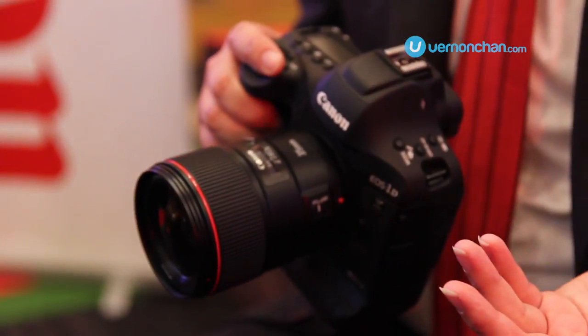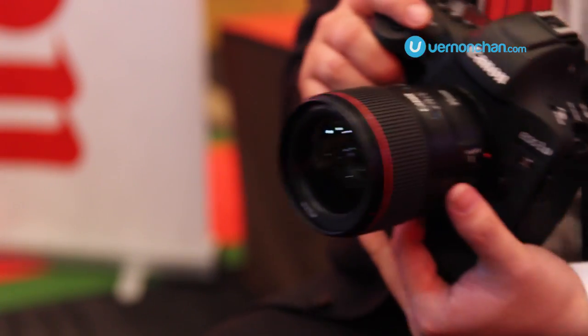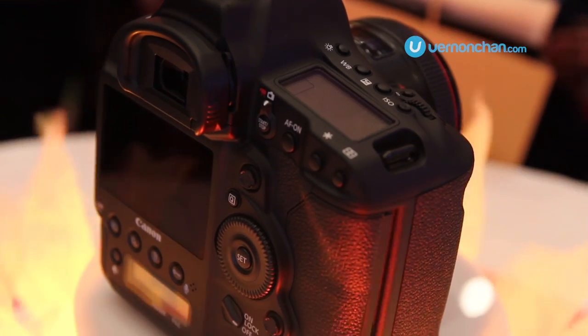With the addition of 4K video, which is a must in today's journalism standards, we are happy to offer a 4K frame grab as well.